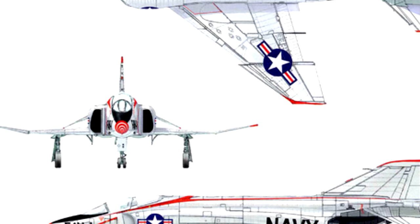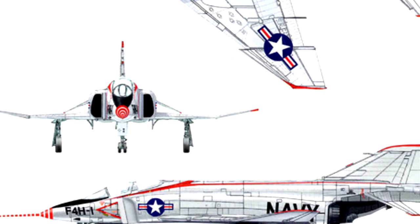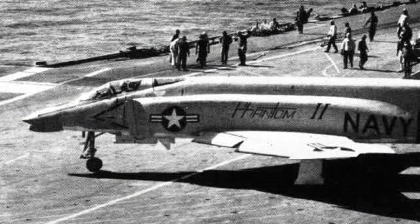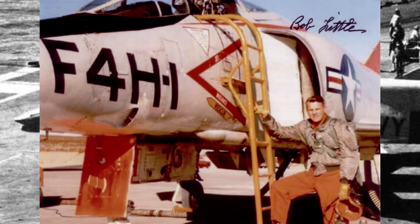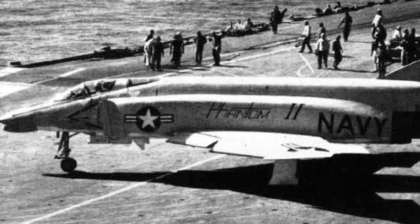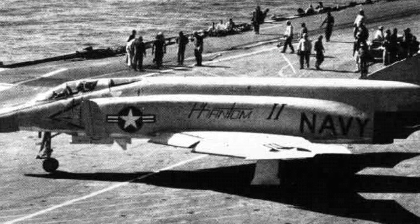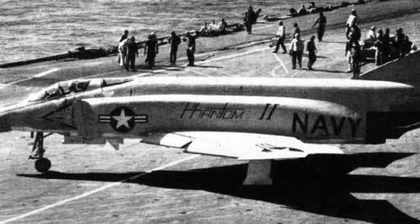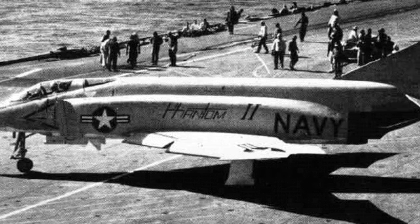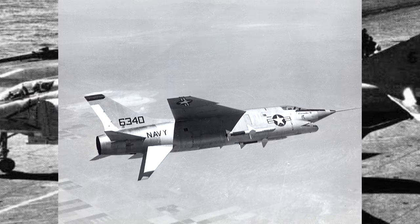On July 25, 1955, the Navy ordered two XF-4H-1 test aircraft as well as five YF-4H-1 pre-production examples, and it made its maiden flight on May 27, 1958, with Robert C. Little at the controls. A hydraulic problem precluded the retraction of the landing gear, but the flights after that went much better. Early tests resulted in redesigning the air intakes, including the distinctive addition of 12,500 holes meant to bleed off the slow-moving boundary layer air from the surface of each intake ramp. The series production aircraft also had splitter plates to divert the boundary layer away from the engine intakes, and the F-4 was soon in competition with the XF-8U-3 Crusader III.